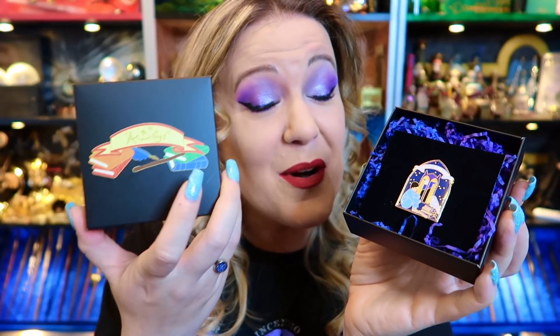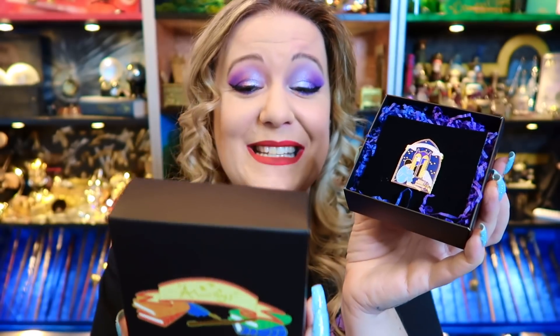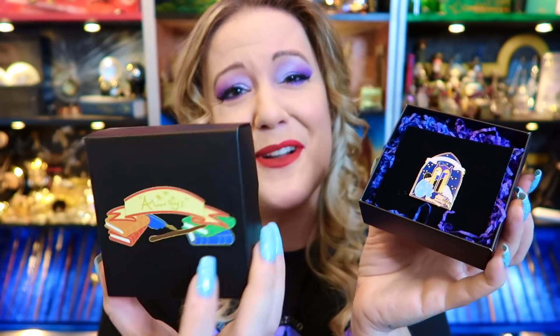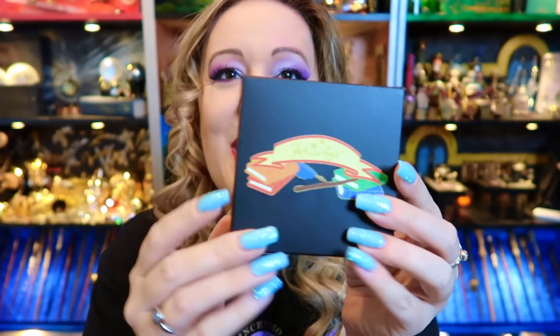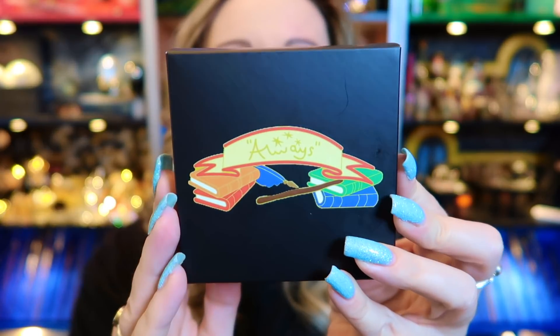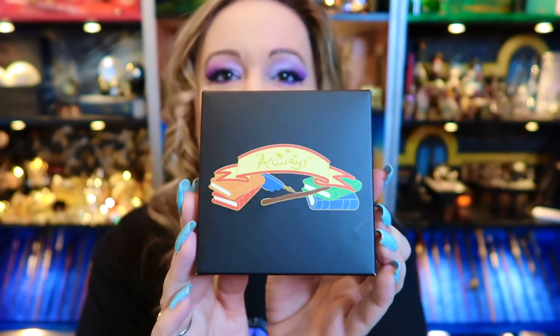Underneath the lid is a little quote especially from me to anybody who buys this pin — this is what you mean to me. If you want to find out what I've written, you have to buy the pins. When I told the lady what I wanted in the lid of the box, she was amazed. These are limited edition boxes as well — absolutely beautiful.